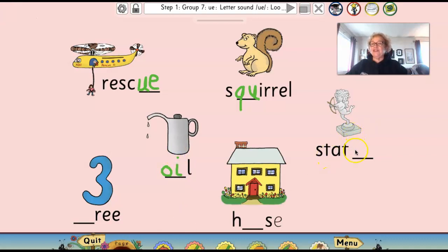Here's that statue — that tricky word. Do you remember the two letters you need to write the U sound? You need a U and an E, like in rescue.